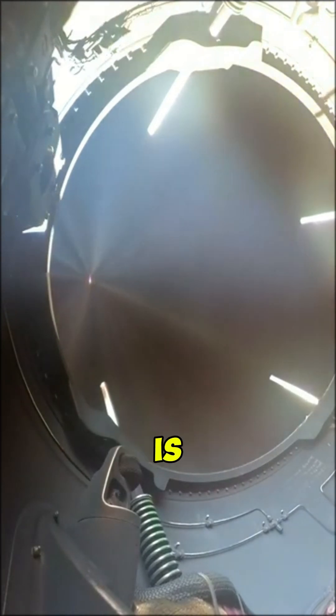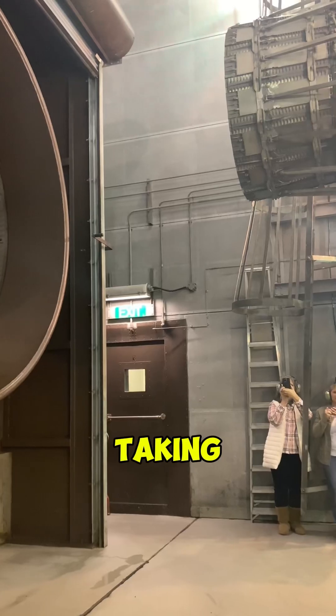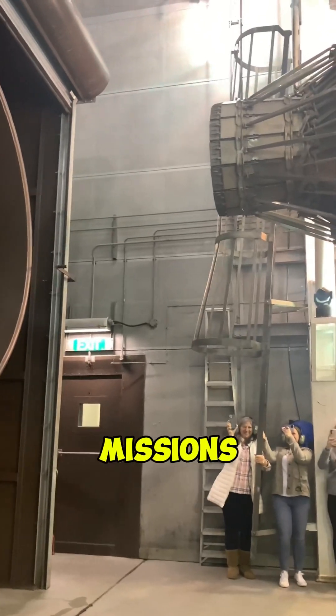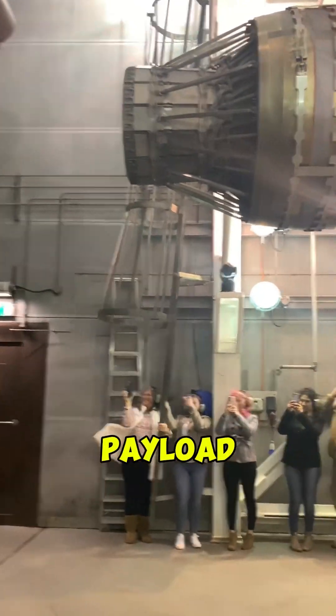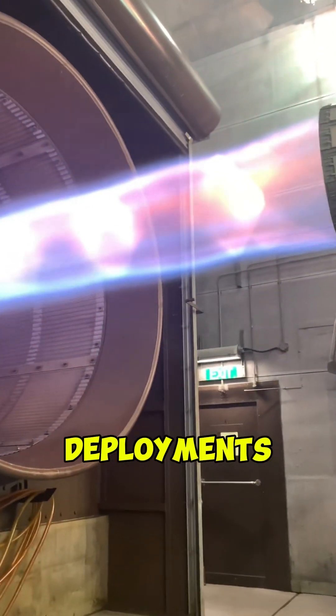For example, the first stage is designed to provide maximum thrust at liftoff when the rocket is heaviest. Once its fuel is depleted, it is jettisoned, and the second stage ignites, taking over with a more optimized engine for high-altitude flight. In some missions, a third stage is used to push the payload even farther, such as deep space missions or geostationary satellite deployments.